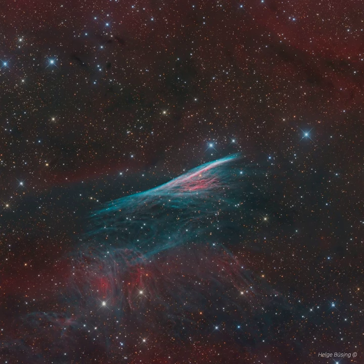Initially, the section of the shock wave seen as the Pencil Nebula was moving at millions of kilometers per hour, but has slowed considerably, sweeping up surrounding interstellar material.